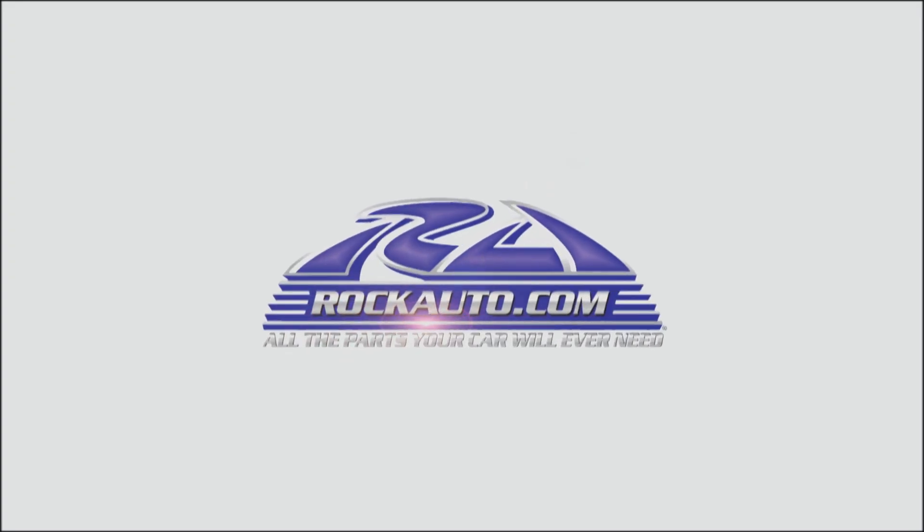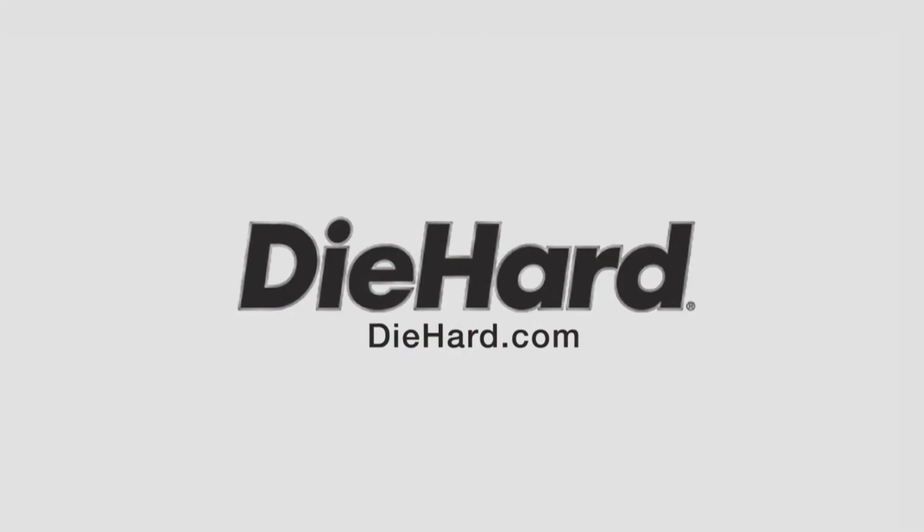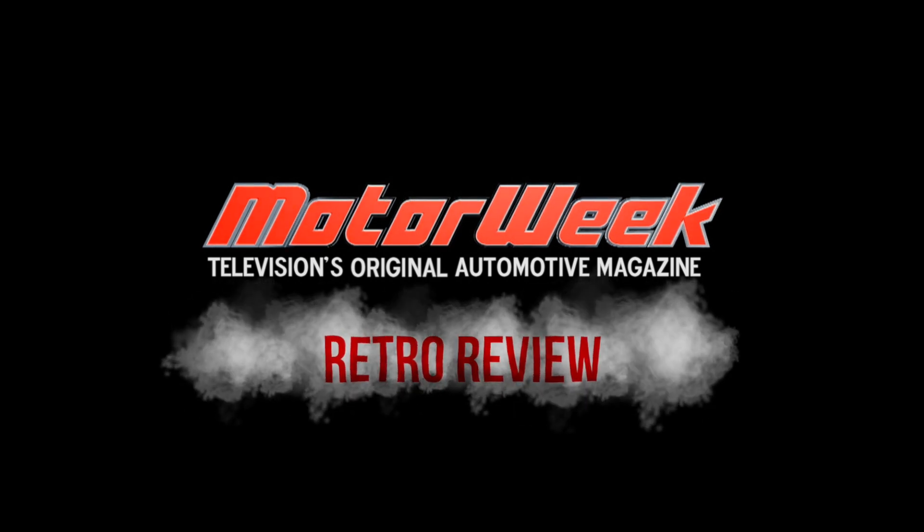Motor Week is made possible by Rock Auto, Tire Rack, and Die Hard. Welcome again to Motor Week 91. We're glad to have you with us.